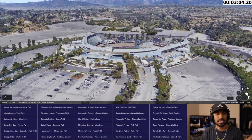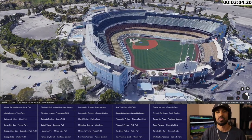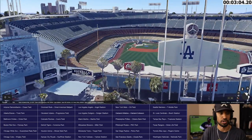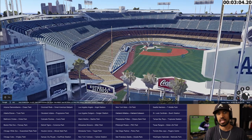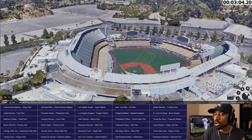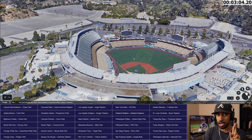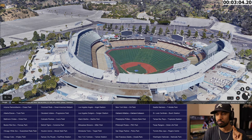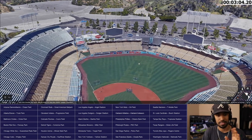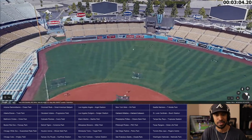Dodger Stadium right here in Chavez Ravine. The colored seating is supposed to represent a sunset — yellow, orange, and blue sky — kind of a Los Angeles surfer vibe near the ocean. Dodger Stadium is also very old. The Dodgers moved from Brooklyn, maybe in the 50s or 60s. It might be the third oldest stadium in baseball.